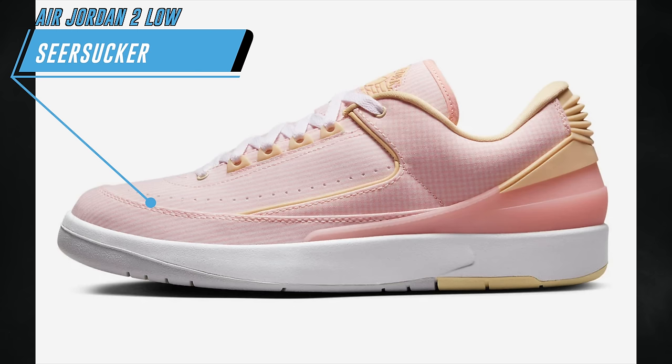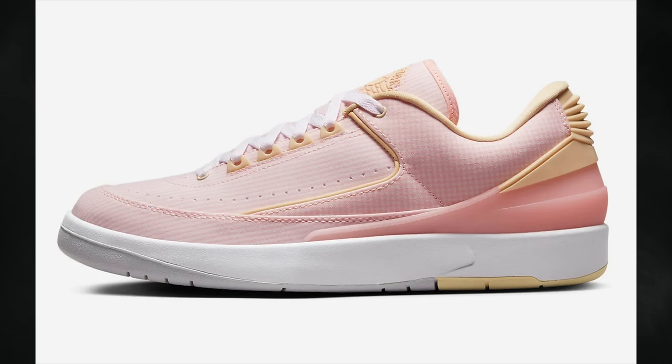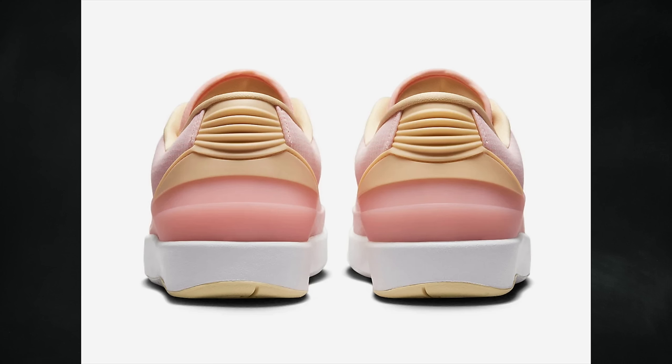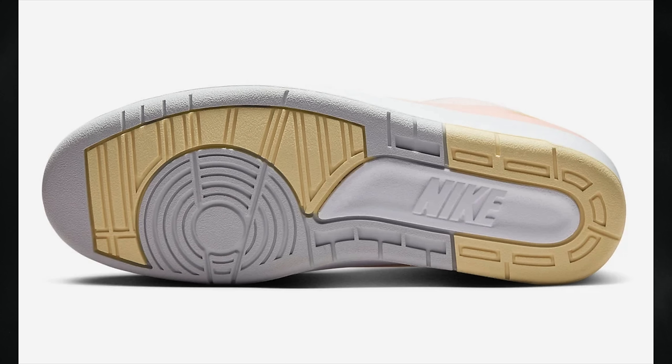Originally called Atmosphere and then Easter, the Air Jordan 2 Low Seersucker will debut on April 8th. The shoes feature atmosphere, pale vanilla, white, and photon dust, and come with seersucker textile across the upper. The retail price will be $150, and it looks like these are only dropping in men's sizing.